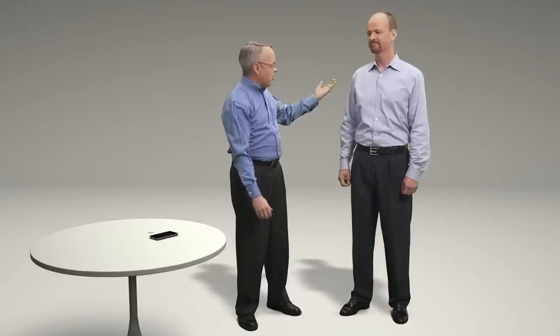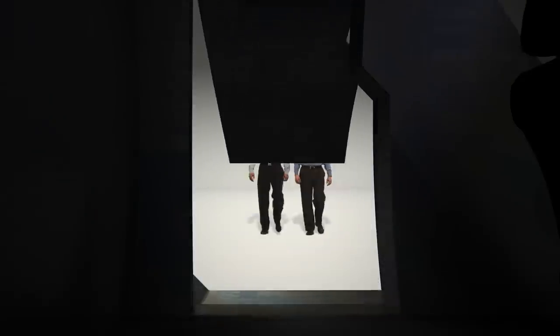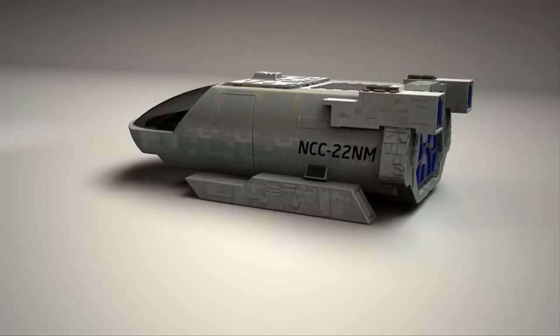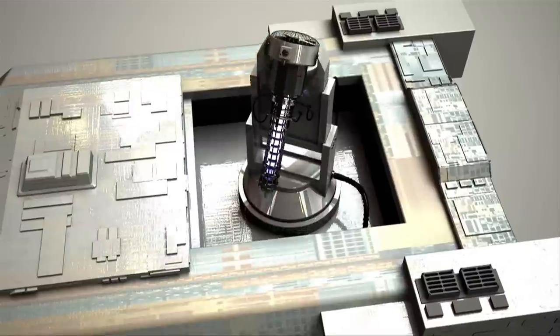That's right, Mark. Assuming that shrink machine of yours is still working. Still working? This is Intel, Brad — we make technology better with every generation. Take a look. That is awesome. Can I drive? Absolutely not. I've got the coordinates set to make us about a million times smaller than normal size, which should make for a fantastic voyage. Ready to get small? Let's do it.